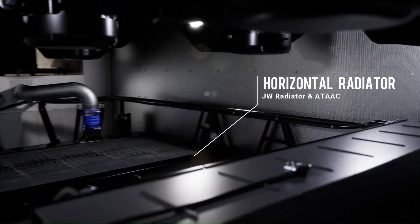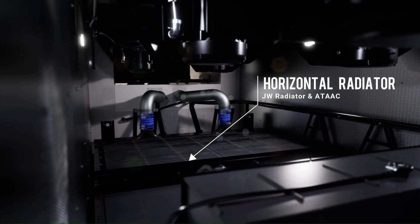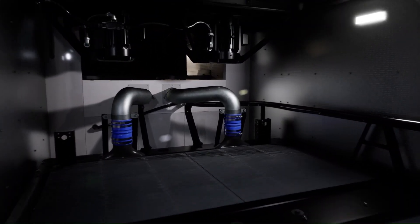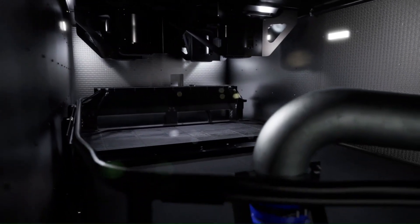The cooling system includes a jacket water radiator and air-to-air after cooler mounted horizontally in a separate compartment within the enclosure. Here you can see clearly how the cooling system is arranged inside the enclosure, with all the pipework pre-installed, making it ready to run.